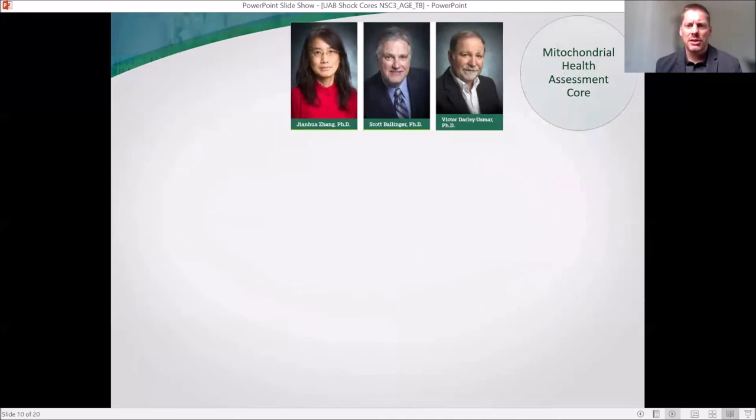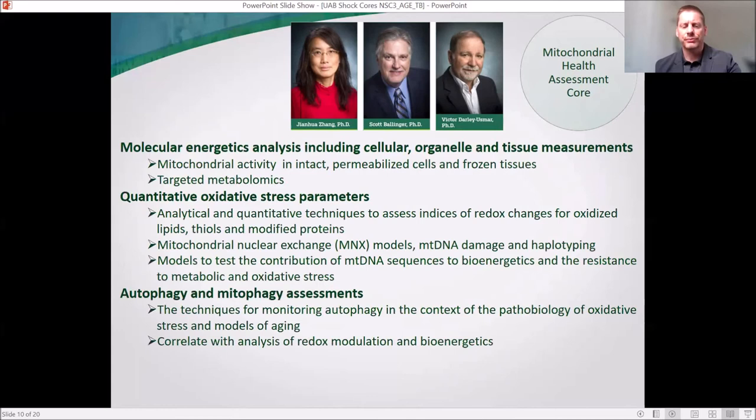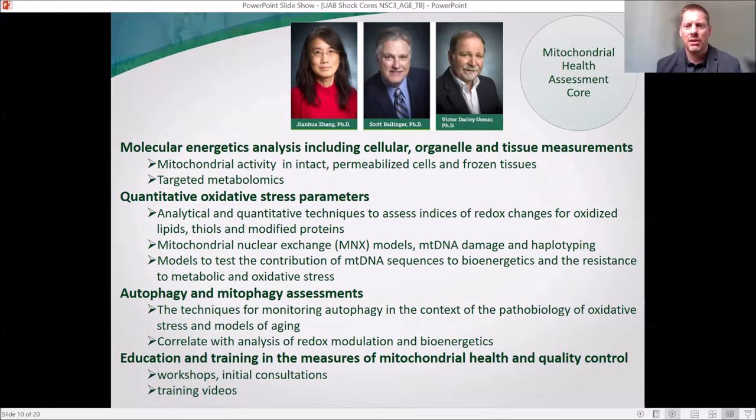Our Mitochondrial Health Assessment Core is led by Dr. Jinwa Zhang, Dr. Scott Ballinger, and Dr. Victor Darley-Usmar. The primary focus of this core is biochemical analyses of mitochondrial function and related parameters. Autophagy and mitophagy are a primary focus of Dr. Zhang. Other capabilities include mitochondrial nuclear exchange models and a variety of oxidative stress parameters. If there's something in the realm of mitochondria you're interested in, I think this group can really help — I encourage you to reach out.